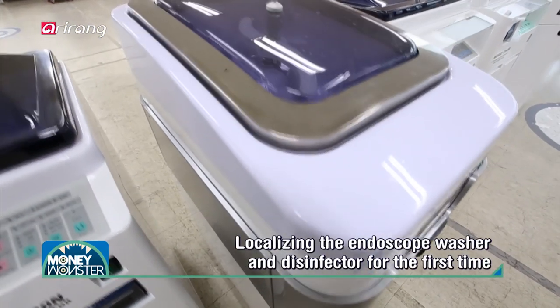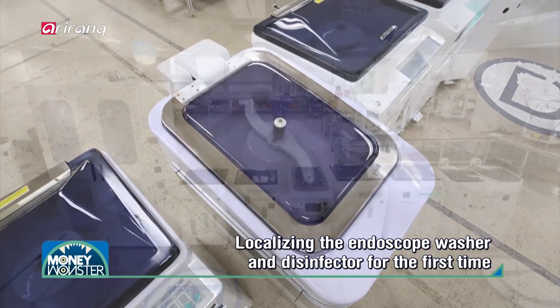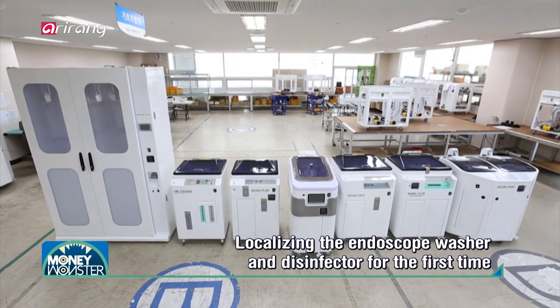The endoscope washer and disinfector, which was localized by the company for the first time in the domestic market, can sterilize the equipment safely.